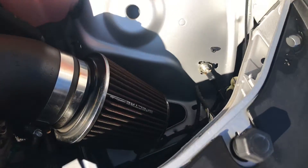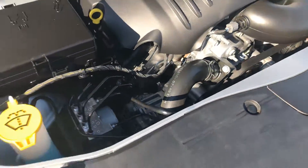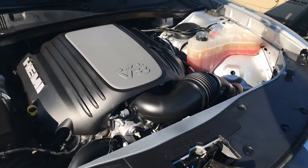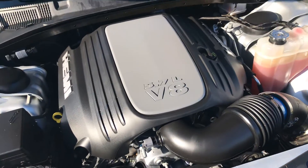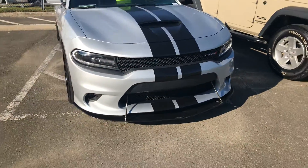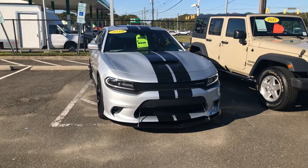The intake — of course this is the 5.7 V8. And once again guys, this is a 2019 Dodge Charger RT.